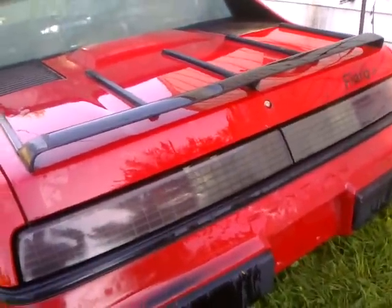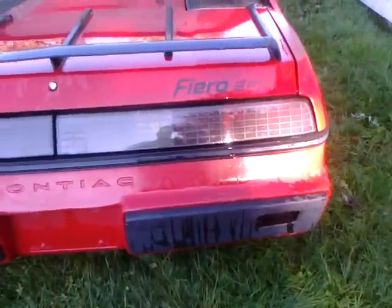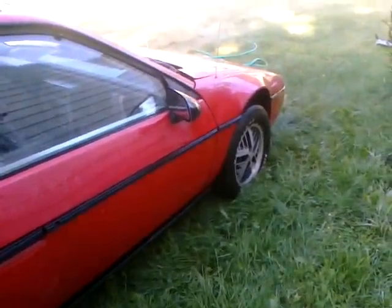The back window got hit with a rock out of a lawnmower or something. It's got a luggage rack instead of a spoiler — I don't like that. Don't like these big bumper extension things on the molded rear bumper cover either.